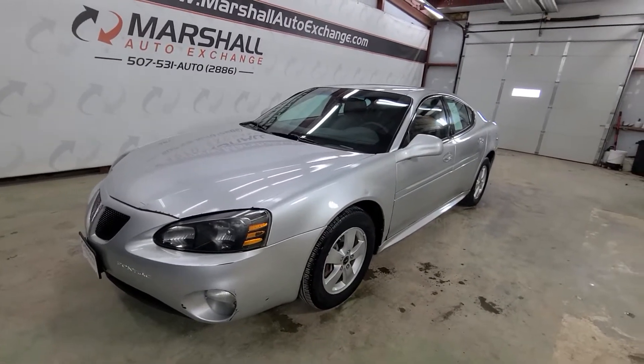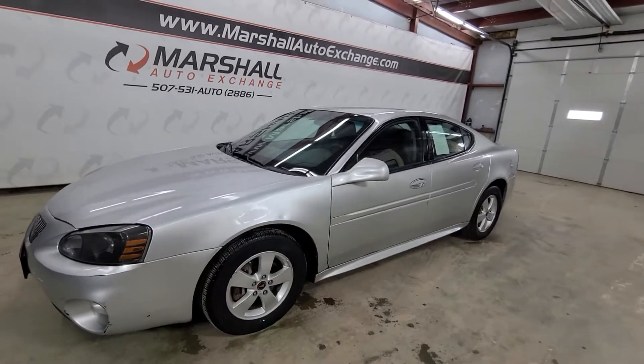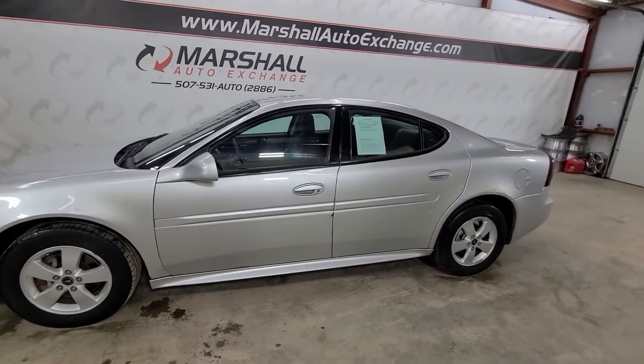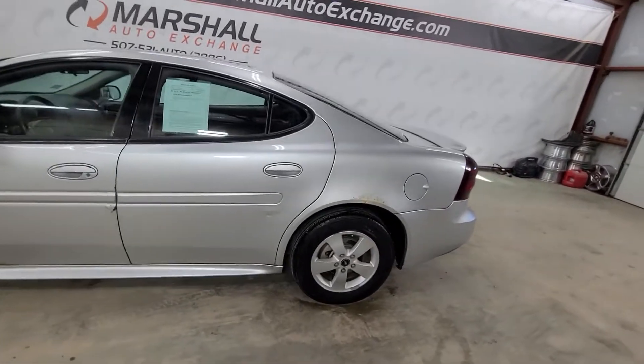Hey everybody, Josh here with you at the Marshall Auto Exchange, going to show you this 2005 Pontiac Grand Prix sedan. Pretty nice car, runs and drives nice. It is a Grand Prix, so you're going to get nice stability as well as a nice quality ride.